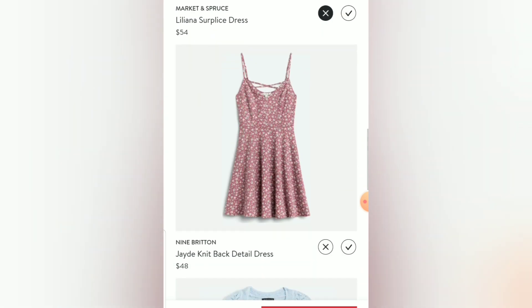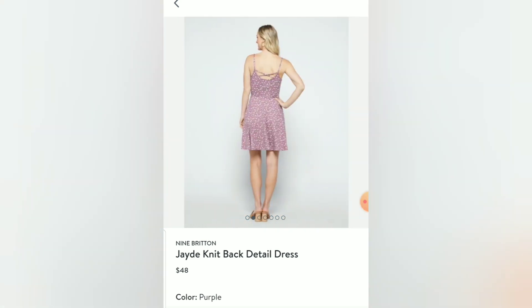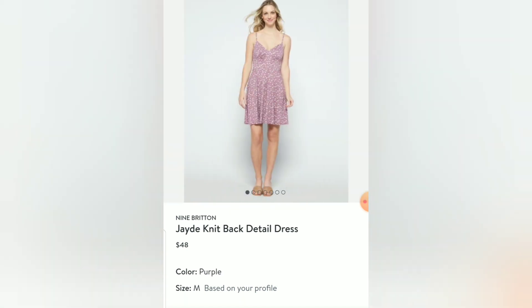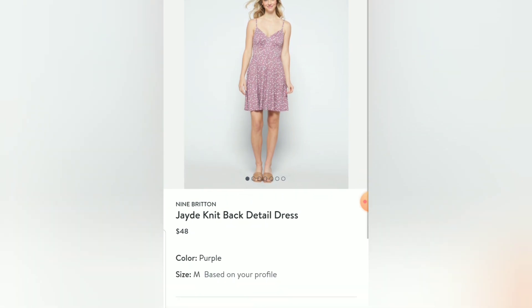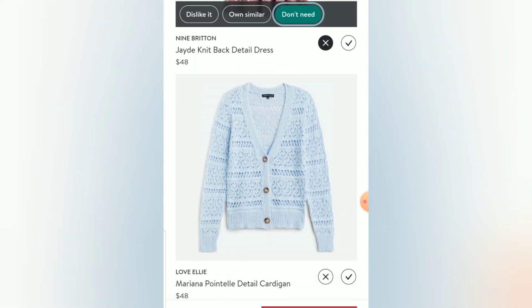The Nine Britain Jade Knit Back Detail Dress is super cute. It's not that short on the model, and she's tall and fair-skinned like me. But I think if it had been in a deep blue it would look better with her skin tone — actually if it were a different color I would probably go ahead and get this. I'll mark X and 'don't need' — I hate to do that because I really like it, but I'd rather have a different color.